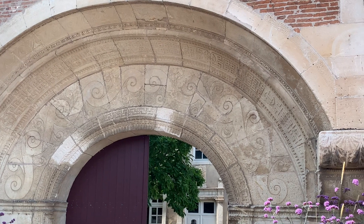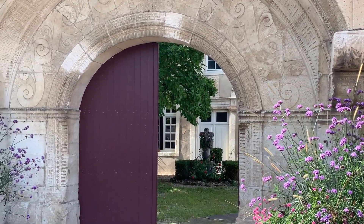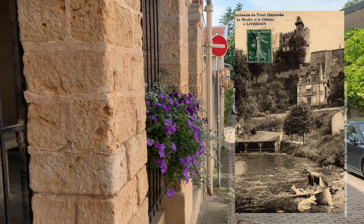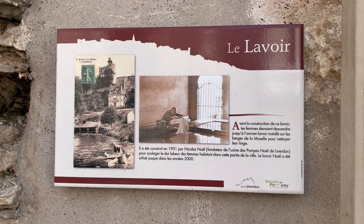This archway dates from the 16th century, but today it serves as a welcoming point for tourists. Here we can see the town wash house. This was actually used up until the 2000s — before that, the women of the village had to go down to the river to wash their clothes.